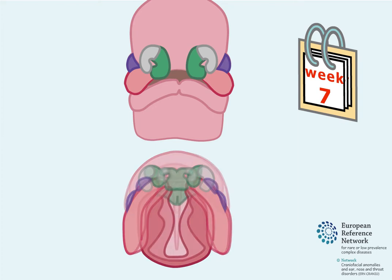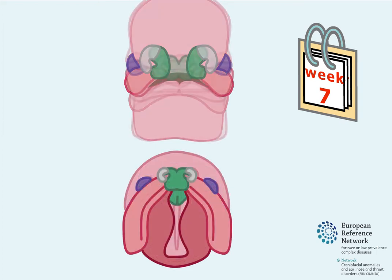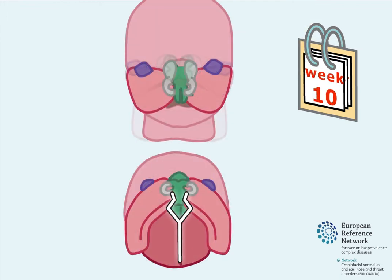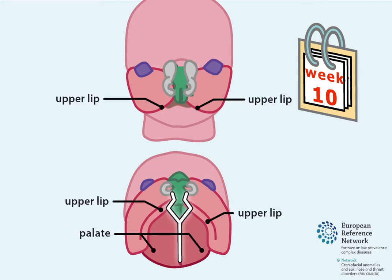As the embryo develops, tissue from each side of the head grows towards the centre to form the face. Sometimes, fusion of the structures that form the upper lip and palate can be disrupted.